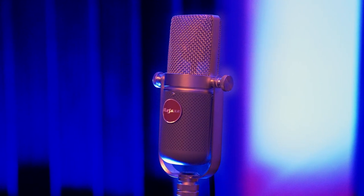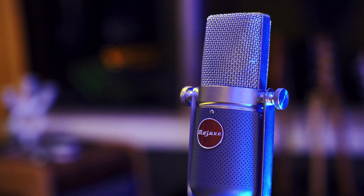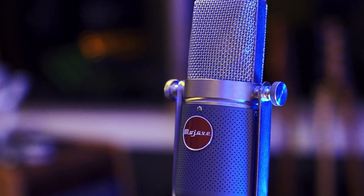In 2022, Mojave Audio released the MA-37, their faithful recreation of an iconic microphone with some cool history behind it. Let's dive in.